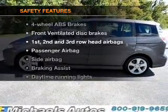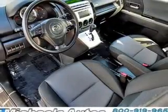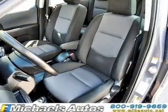And for your peace of mind, the following safety equipment is included: front ventilated disc brakes, passenger airbag, side airbag, curtain head airbags, and daytime running lights.